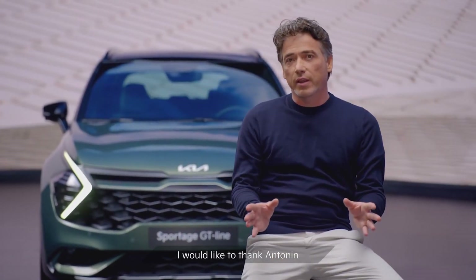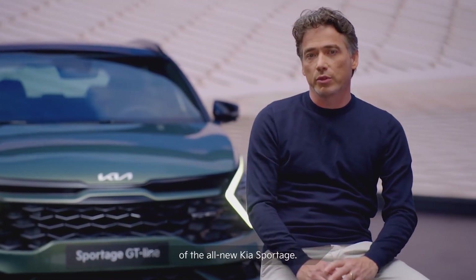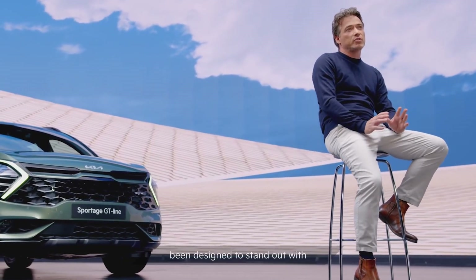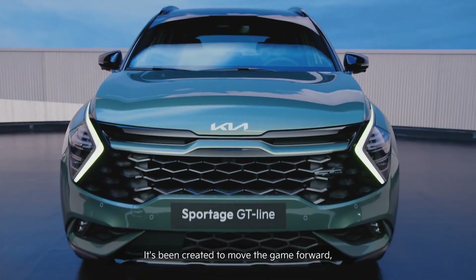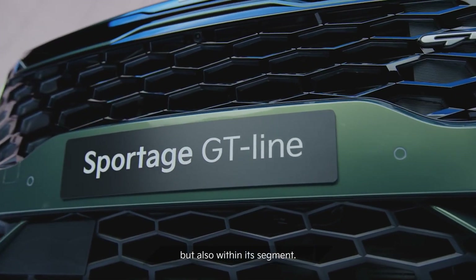I would like to thank Antona and Isabelle for sharing the inspiration behind the design of the all-new Kia Sportage. As you've seen, our latest SUV has been designed to stand out with a dynamic and sporty new look. It's been created to move the game forward, not only over its stylish predecessors, but also within its segment.